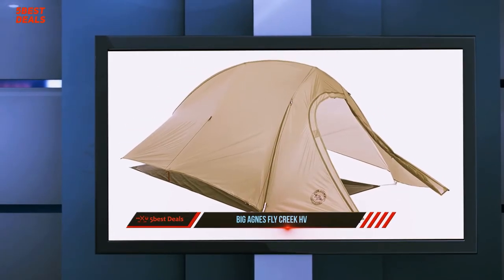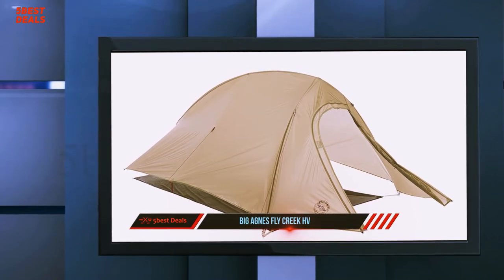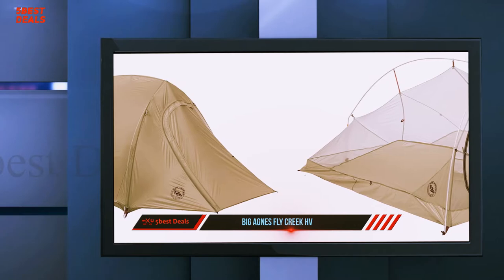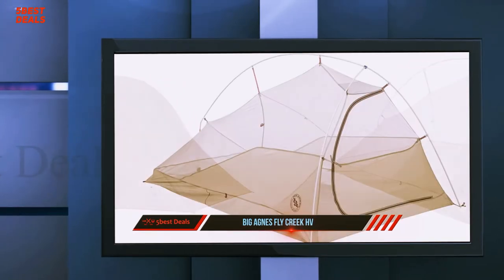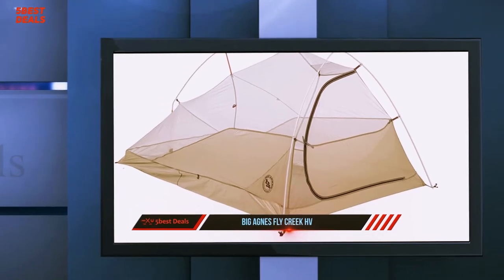Big Agnes attempts to make the sidewalls of the tent less saggy by attaching them to the guy points of the outer fly, but the walls still sag in a bit and the floor is lifted off the ground when the tent is taut, making the interior smaller. If two people are sharing this tent, they should be prepared to get cozy.